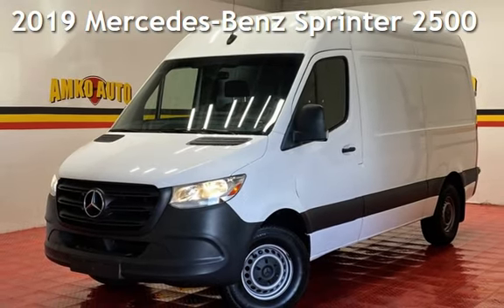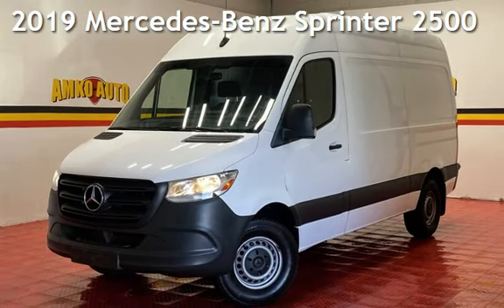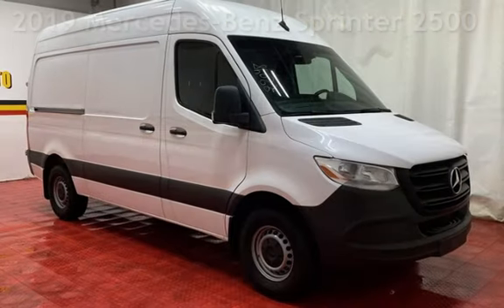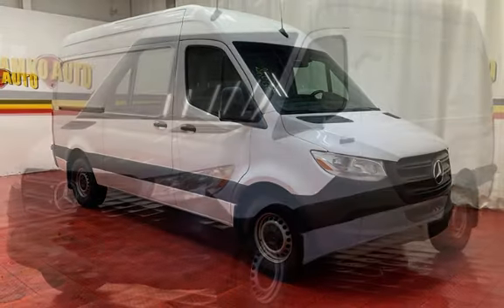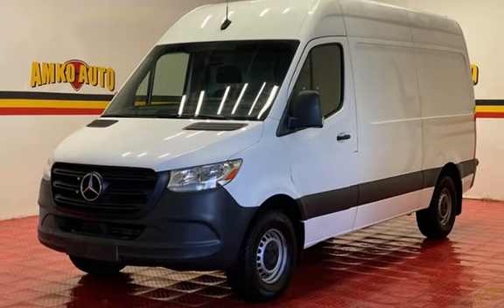Presenting a pre-owned 2019 Mercedes-Benz Sprinter. This three-door van has a six-cylinder, 3.0-liter V6 engine, with rear-wheel drive and an automatic transmission.